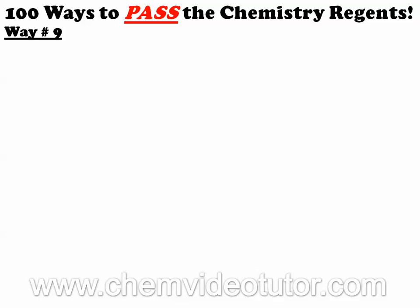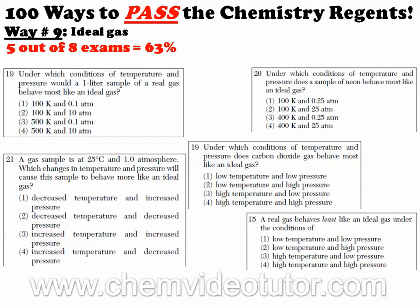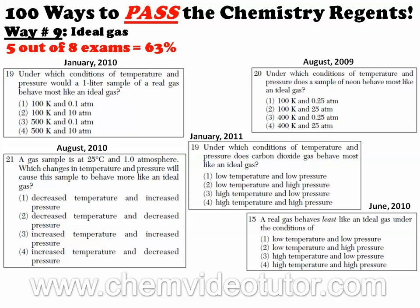Way number 9 deals with the concept of an ideal gas, which statistically showed up on 5 out of the 8 exams we looked at, making it very likely to appear on your exam. We then show you all of those questions and the exams that they came from, which goes to show that there are only so many ways that these questions can be asked, including when they ask the opposite question.